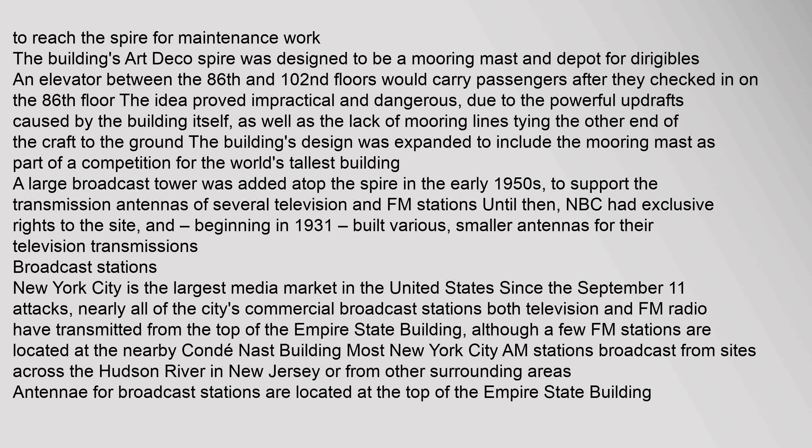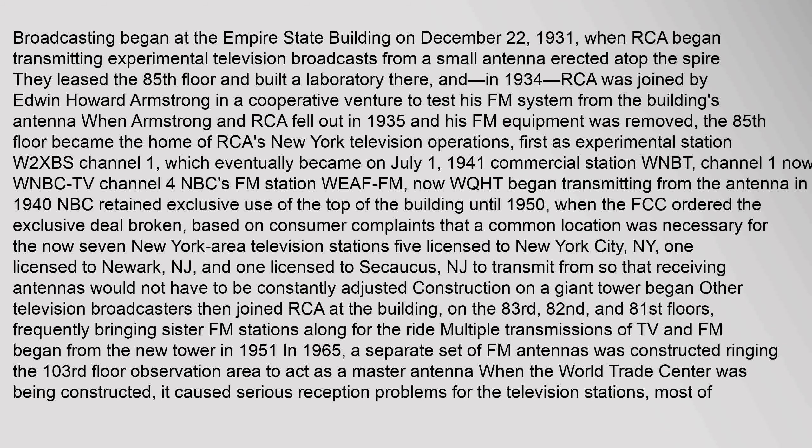New York City is the largest media market in the United States. Since the September 11 attacks, nearly all of the city's commercial broadcast stations, both television and FM radio, have transmitted from the top of the Empire State Building, although a few FM stations are located at the nearby Condé Nast Building. Most New York City AM stations broadcast from sites across the Hudson River in New Jersey or from other surrounding areas. Broadcasting began at the Empire State Building on December 22, 1931, when RCA began transmitting experimental television broadcasts from a small antenna erected atop the spire. They leased the 85th floor and built a laboratory there, and in 1934, RCA was joined by Edwin Howard Armstrong in a cooperative venture to test his FM system. When Armstrong and RCA fell out in 1935, his FM equipment was removed.